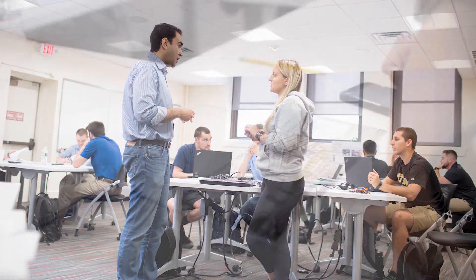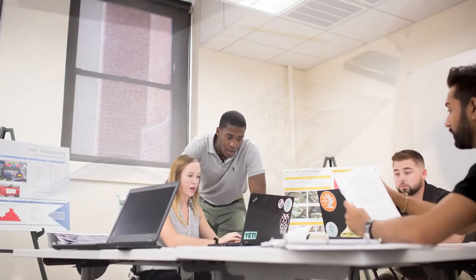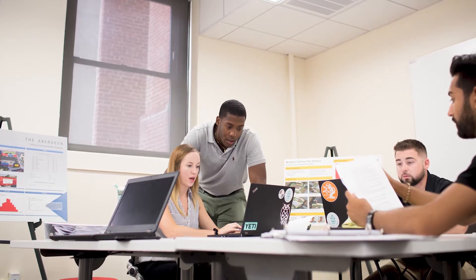Depending on the semester, I teach different courses. For example, for freshmen in the spring I teach plan reading, which is basically the language of construction management. We start with the basic units of measurements and how to extract information from those drawings, and we link this to their estimating course, which they're going to take in the fall.